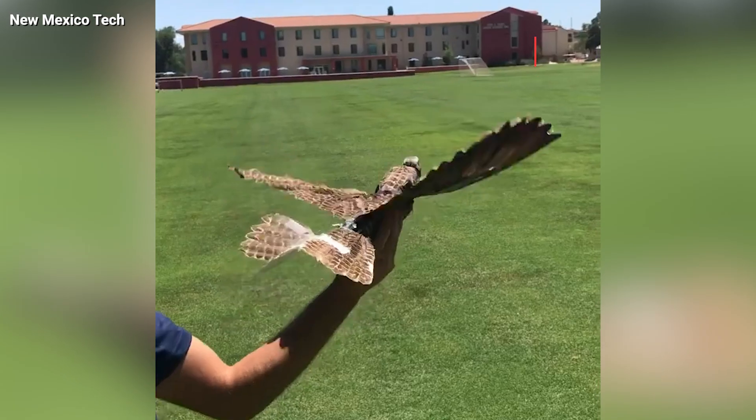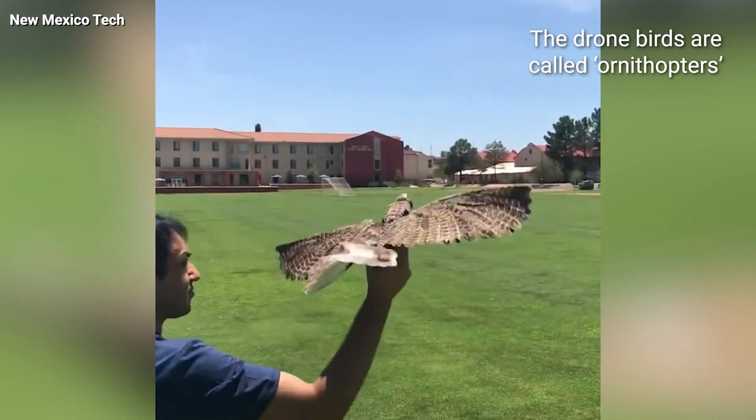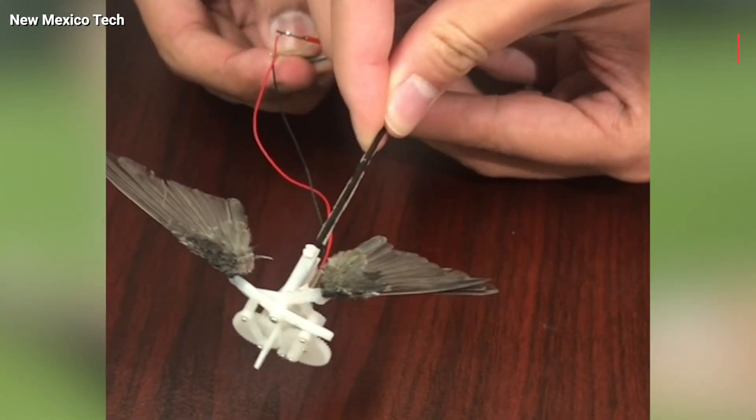They're calling them ornithopters, and they look and move almost like real birds by flapping their wings, but are powered by mechanical propellers.